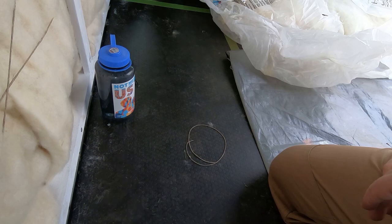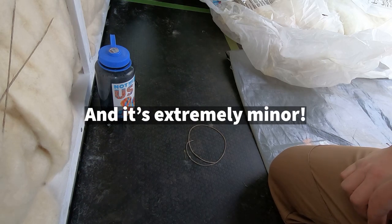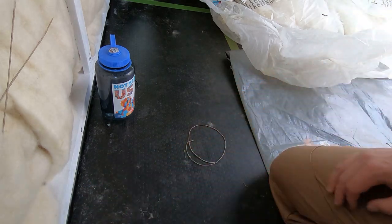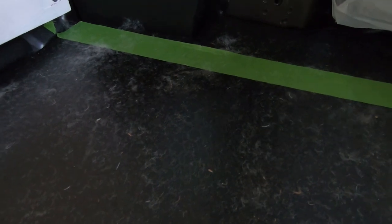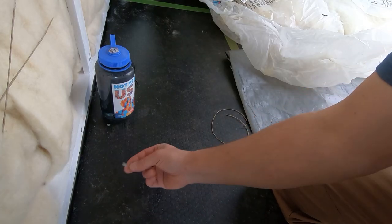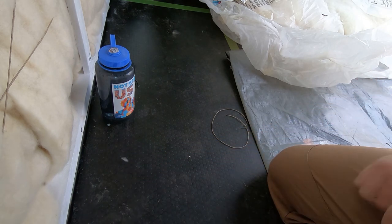One of the only downfalls I'll say about the wool is all of the dust that comes off of it. That's the only thing I could say — a vacuum-up of this stuff is going to be pretty simple, but it is a little bit annoying that it's on everything.